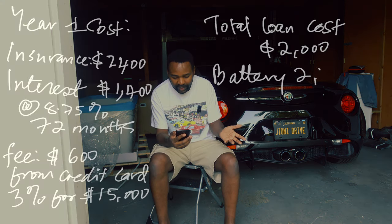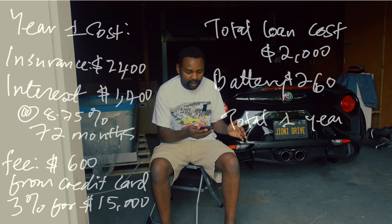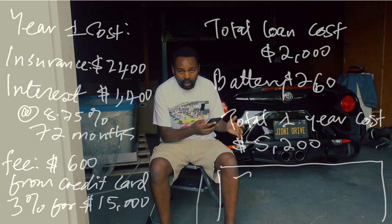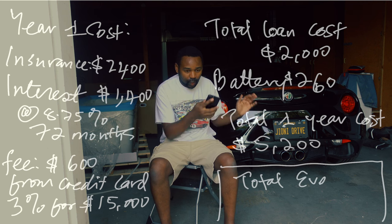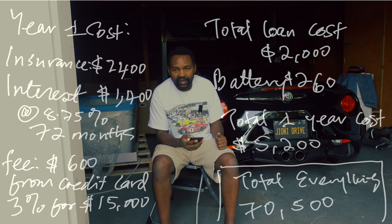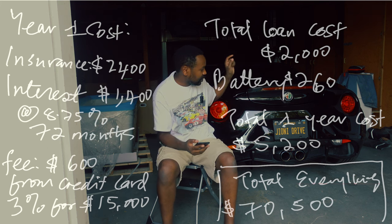I also bought a new battery for $260. The total cost for owning the car for year one was $5,200. Combining the total acquisition cost with the first-year ownership expenses, everything combined comes to about $70,500.